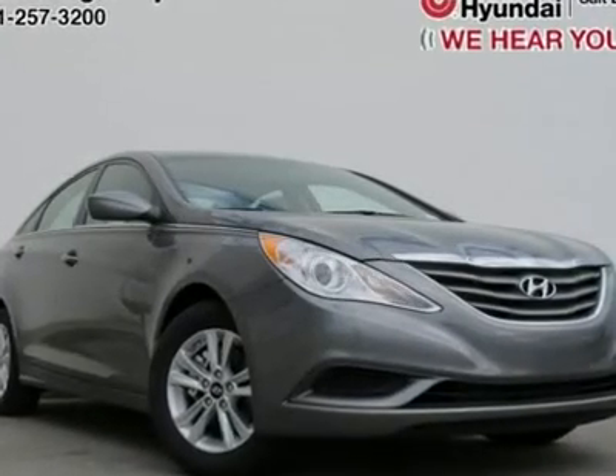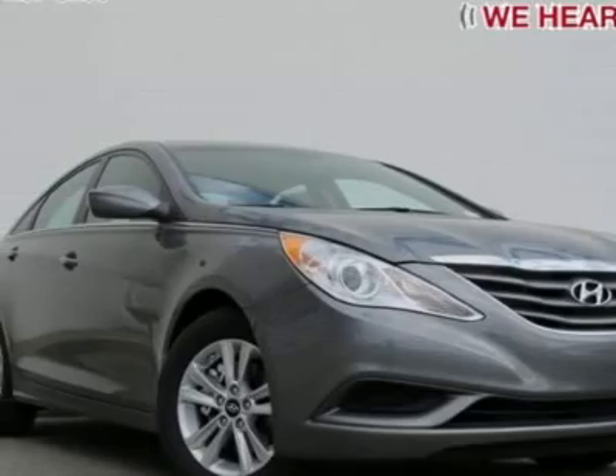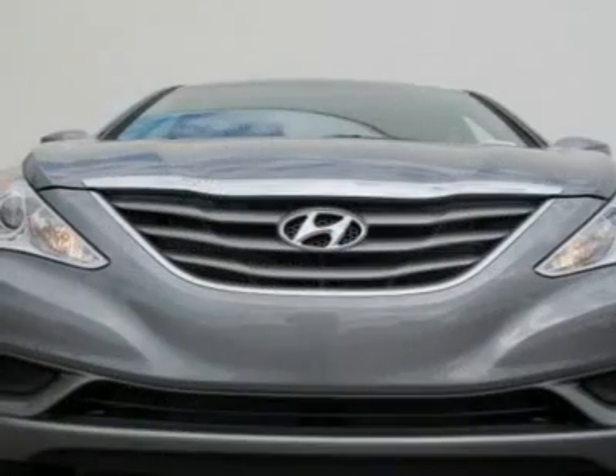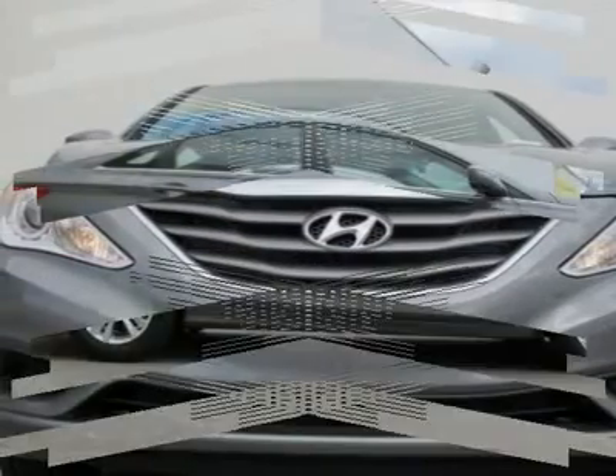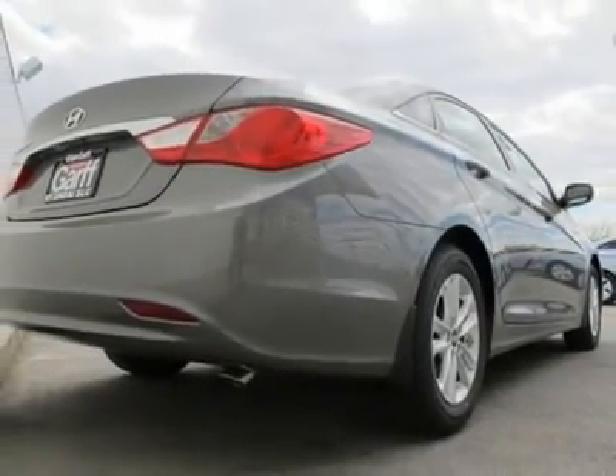You'll love this 2012 Hyundai Sonata. This is a car you'll want to take home. With zero miles, it features automatic transmission and an exterior color of harbor gray metallic. Call us and be the first to open the car door today.